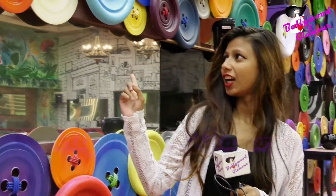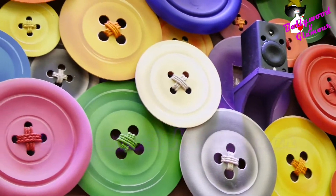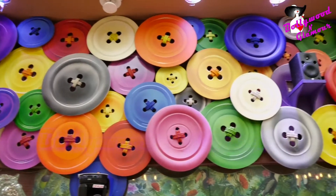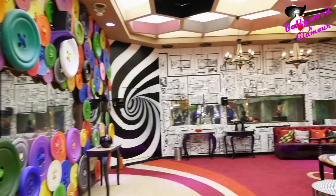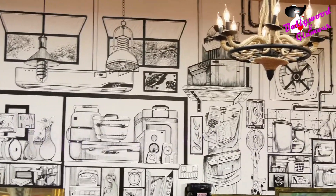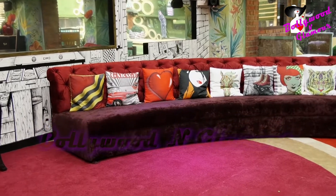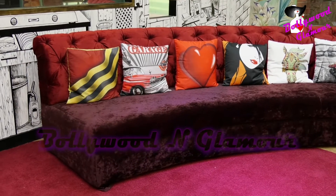Here we can see the main room where the contestants will be sitting, chatting, and bitching. There are different kinds of colour buttons — the theme is colourful. And to match up those colourful themes, the designer has also put a black and white theme. You can see the sofas are different this time — they have two different sofas.